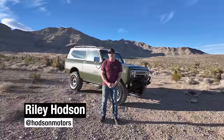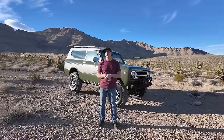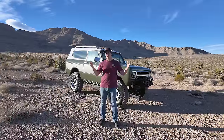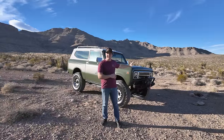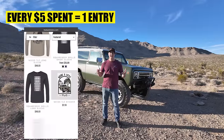What's up guys, Riley here with Hodson Motors with our International Harvester Scout 2 — this is our next giveaway truck. At hodsonmotors.com, we buy, restore, and give away classic trucks just like this one. To get entered, all you gotta do is go to our site, pick out something you like, and get some entries in.